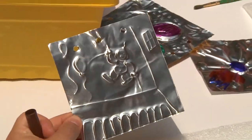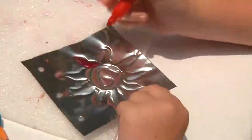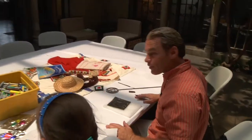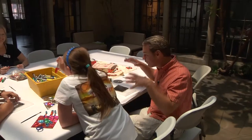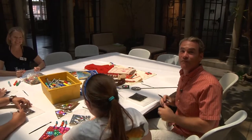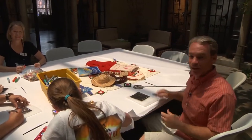We also have an adult program — full adult studios. All of these classes go year round. Art classes here in Riverside in the beautiful Riverside Art Museum — obviously a very unique place here in the Inland Empire.